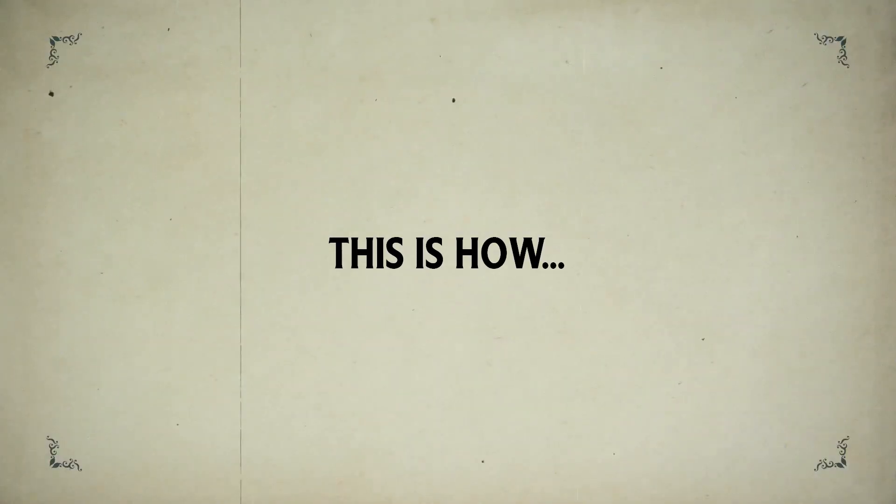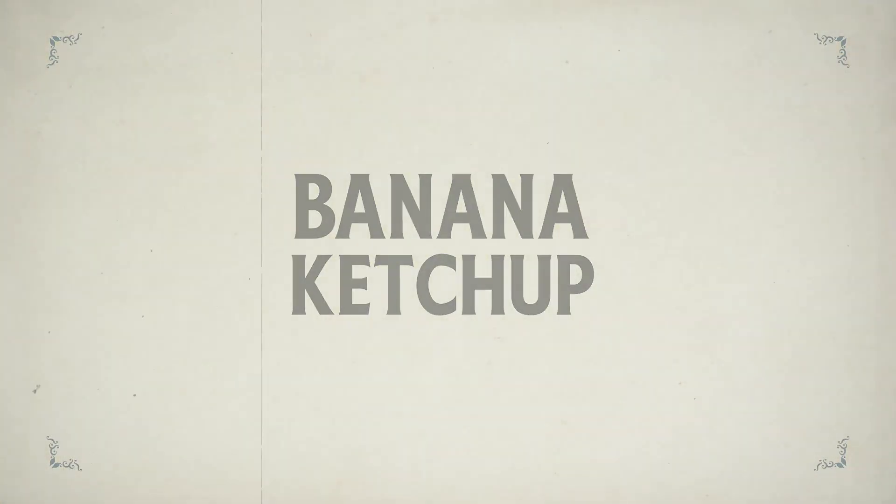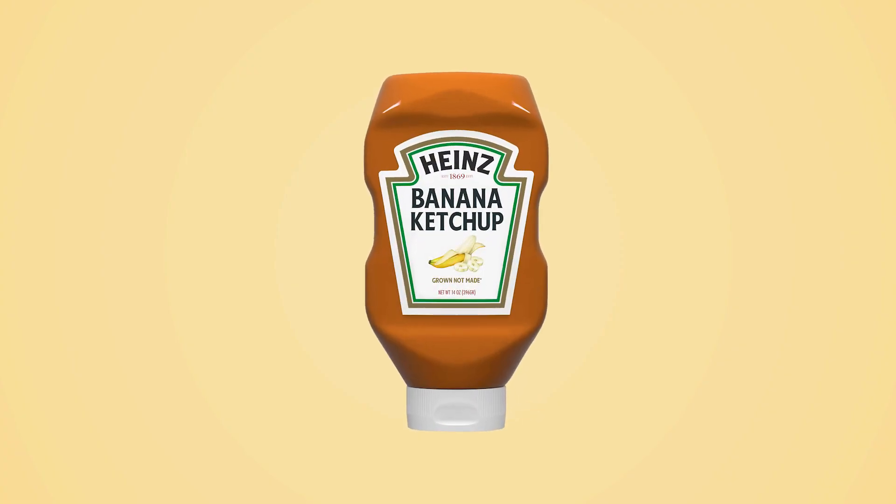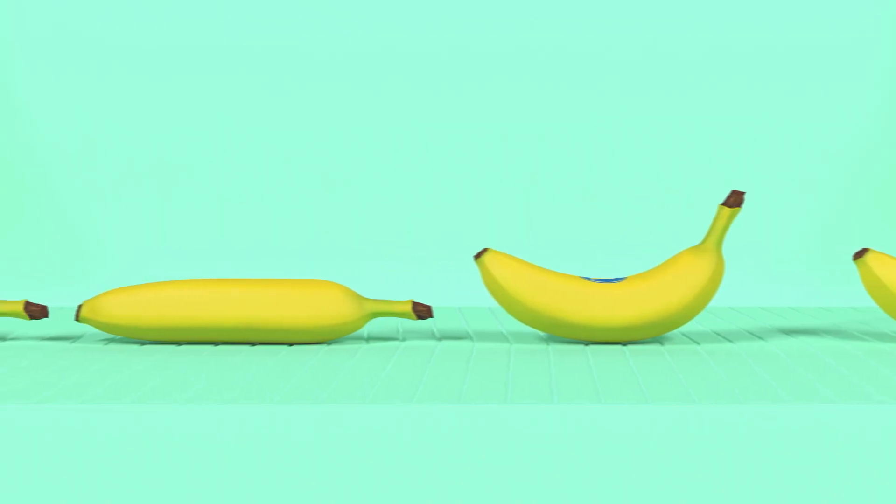And this is how Banana Ketchup was born. In celebration of Heinz's 150th anniversary, and in honor of Maria Arosa, we are proud to introduce Heinz Banana Ketchup.